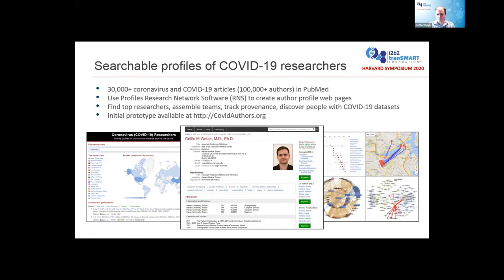The older publications are mostly from virologists who've been studying coronavirus for many years. In the last couple of months, people from all over the world have been forming international collaborations who never worked in this area before. We're going to load these hundred thousand authors into the Profiles software to create online webpages, allowing you to find top researchers studying COVID-19, assemble teams, track provenance of papers, and discover collaborators who have datasets or resources you need. We have an initial prototype site available at covidauthors.org — it's not completely functional at the moment, but will be ramped up over the next couple of months.